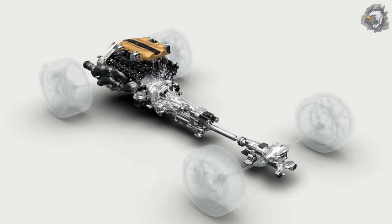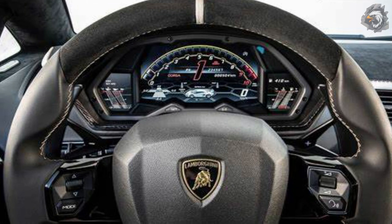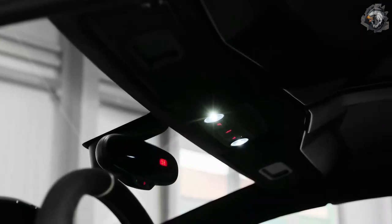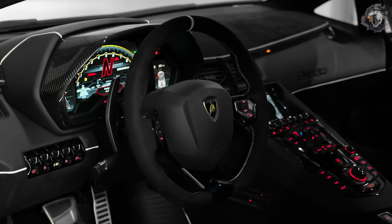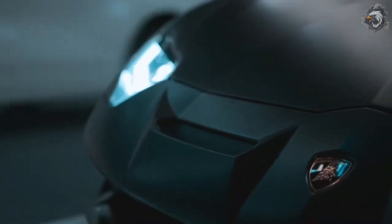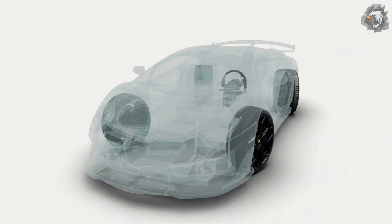The Aventador SVJ offers a unique combination of the active front steering system and the rear steering system, delivering maximum dynamic performance. The LDS system adapts to speed and the selected driving mode, moving between direct steering and a more indirect mode, while the LRS system manages the rear steering axle through two electromechanical actuators. This system improves agility at low speeds while providing optimum vehicle control and greater stability at highway speeds.